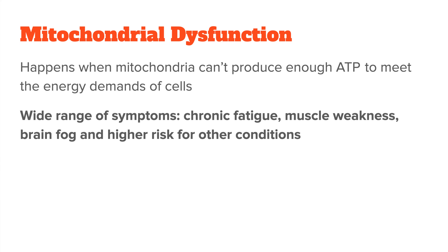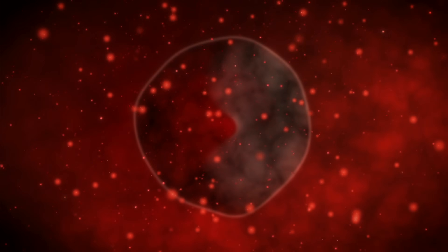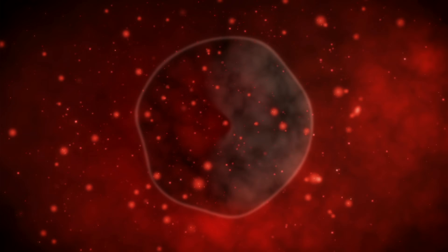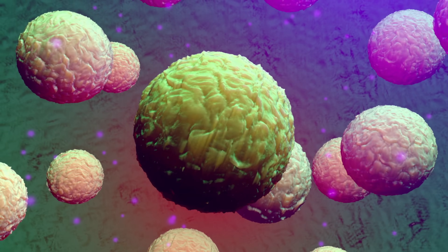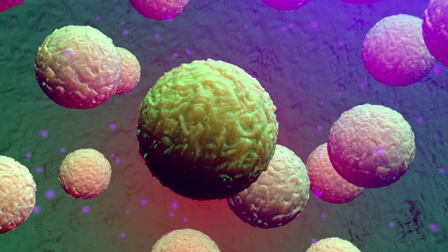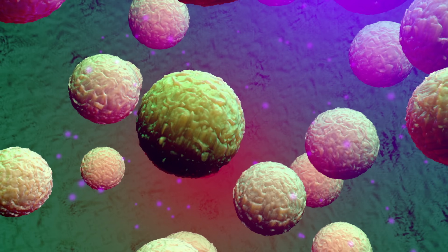This can lead to a wide range of symptoms like chronic fatigue, muscle weakness, brain fog, and even more serious conditions like neurodegenerative diseases such as Alzheimer's or Parkinson's. When mitochondria become dysfunctional, they can also start leaking harmful molecules like free radicals. Free radicals are highly reactive and can damage other parts of the cell, including the mitochondria themselves. This creates a vicious cycle where damaged mitochondria produce more free radicals, which in turn damage the mitochondria even more. Over time, this can lead to cell death, tissue damage, and contribute to aging and disease.